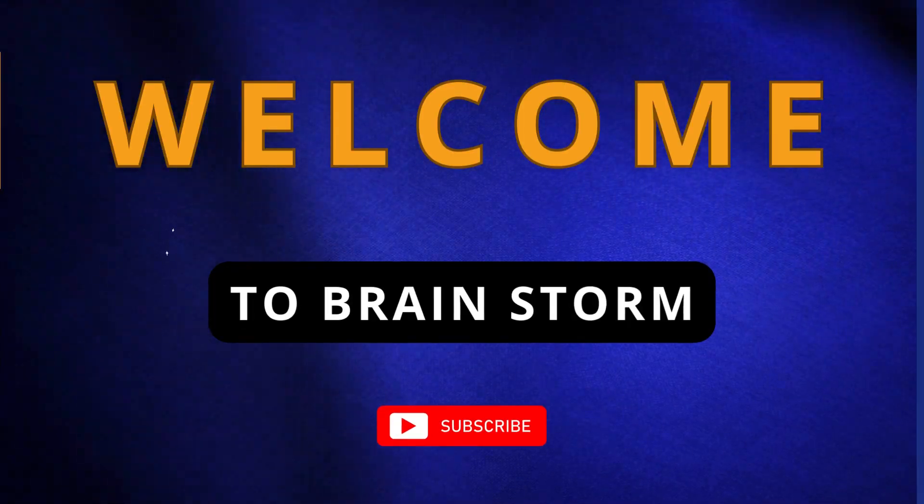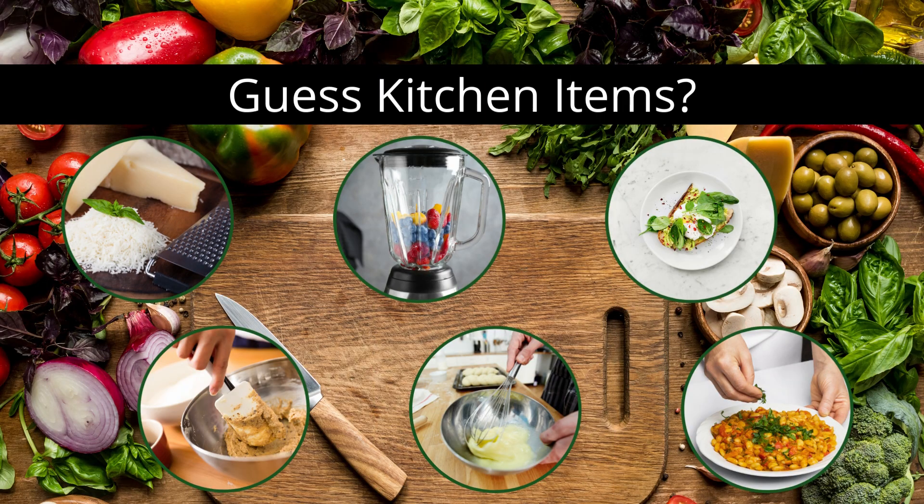Welcome back to Brainstorm. In today's video, we will test and expand our vocabulary for kitchen items.